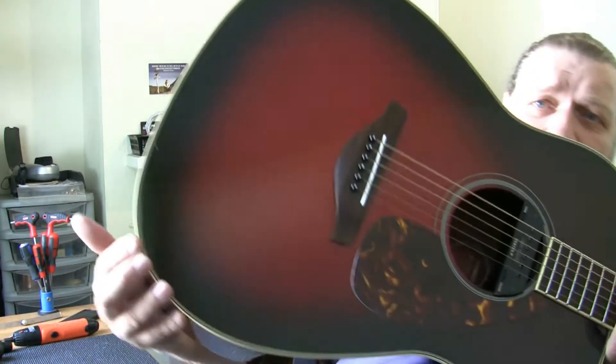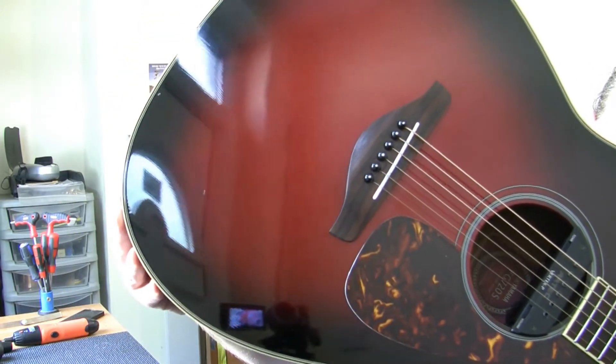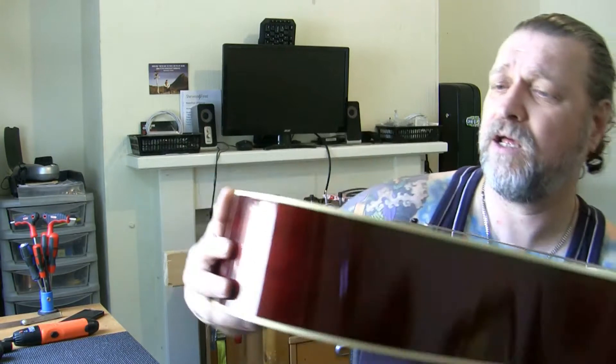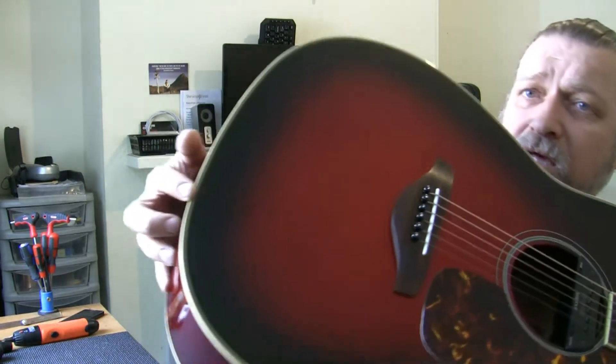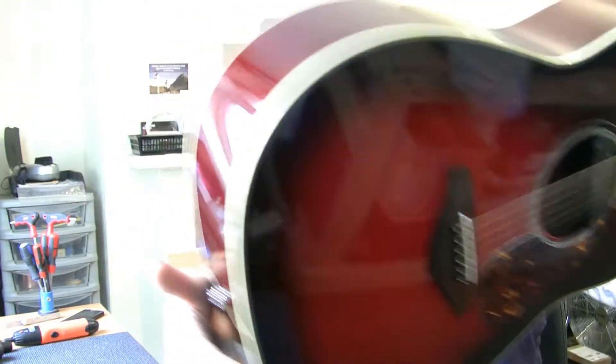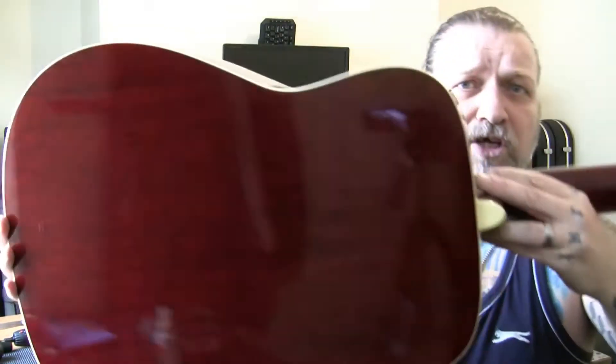I'm going to show you the worst of them. You might have to zoom in — you can see them there. There's one, there's one there, and there's one there. Then nothing. Just a couple of indentations, a couple of little knocks. And then on the back, a couple of indentations — nothing at all major, I'll show you.